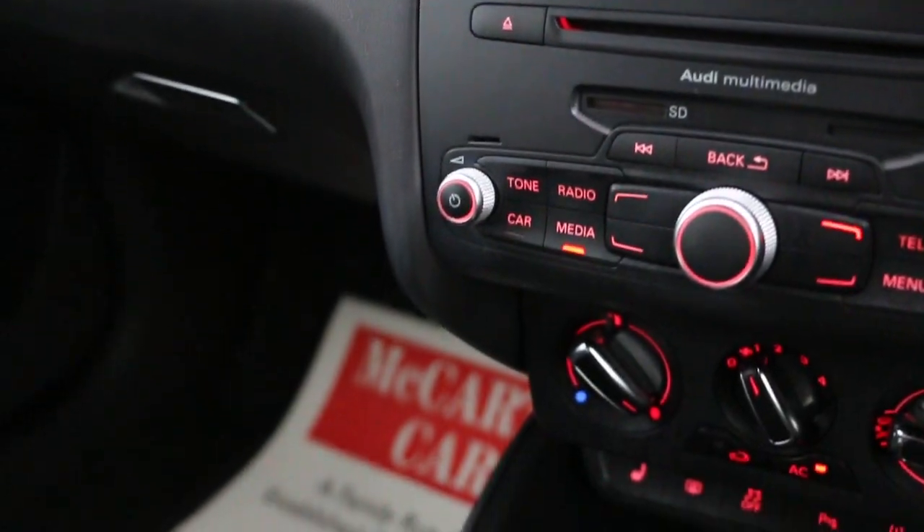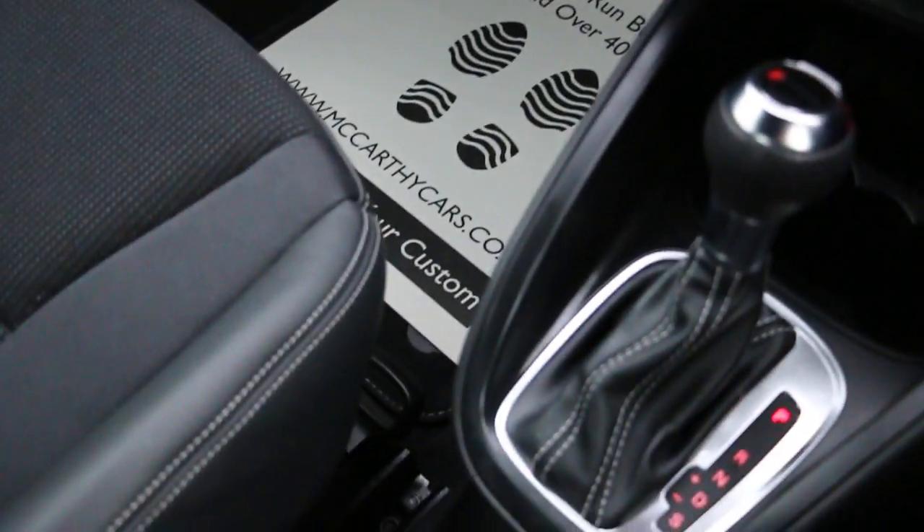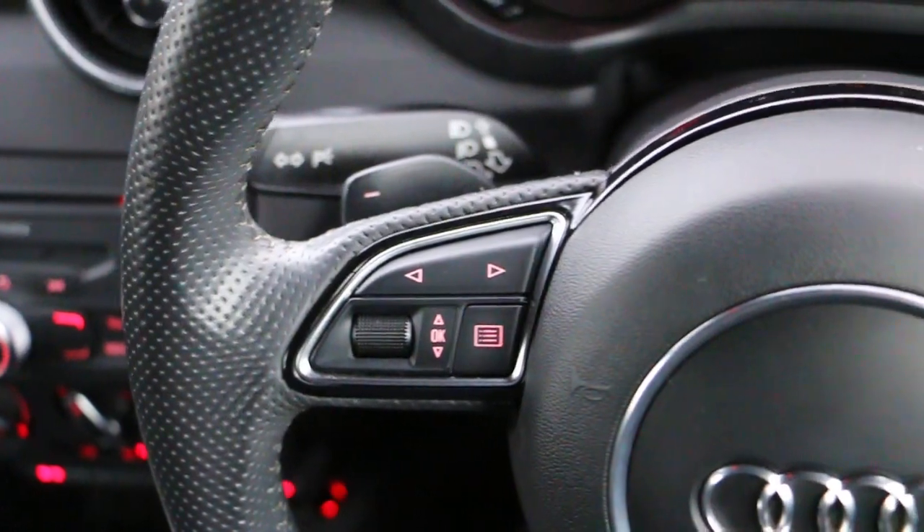It has air conditioning, heated seats, automatic S-Tronic transmission, multi-function steering wheel, and paddle shift.